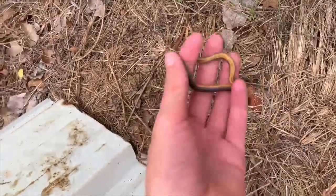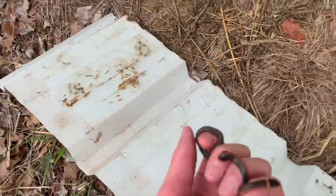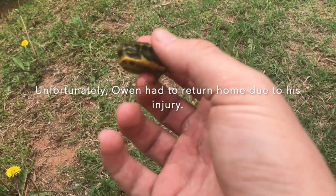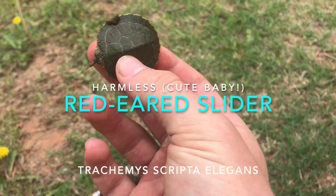Just flipped this little guy here — a prairie ring neck snake. Pretty cool find under this little piece of tin. Just coiled up right there. I'll take a photo and let him go.